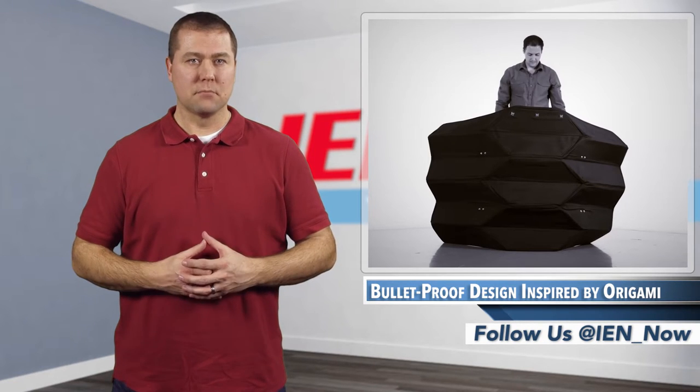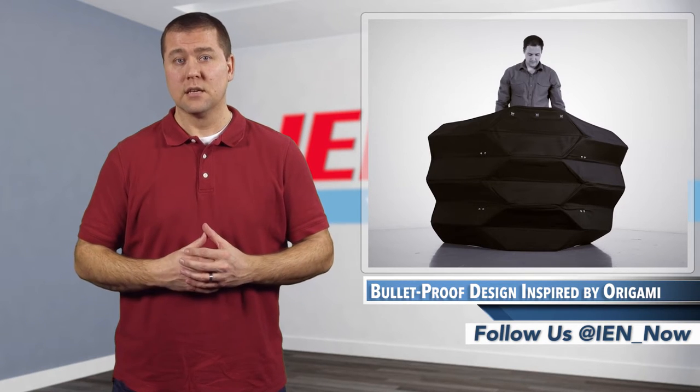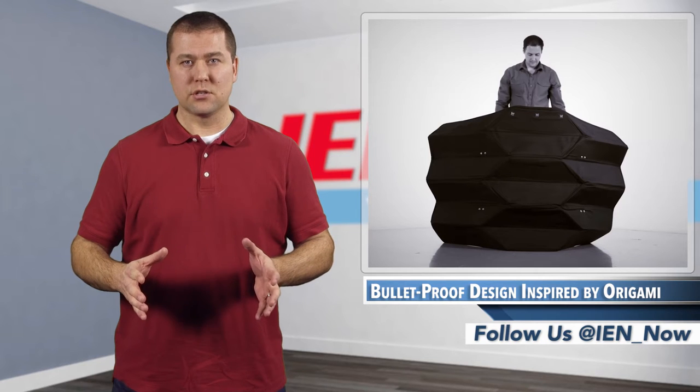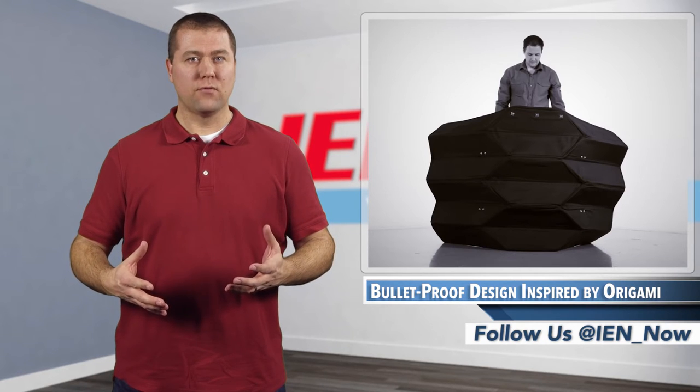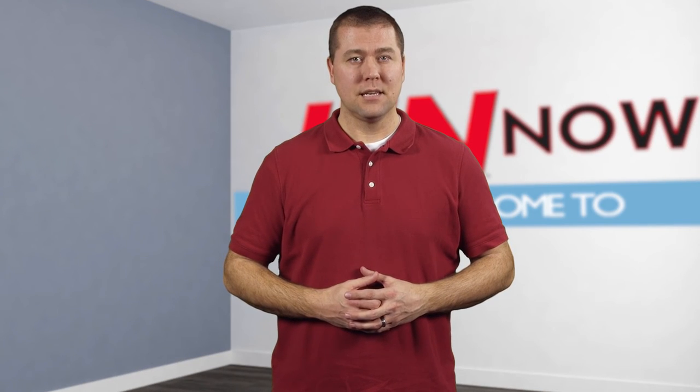In addition to protecting police officers, researchers believe the barrier could also be used to protect hostages or EMTs. Although the ballistic barrier is currently just a prototype, the response from law enforcement has been extremely positive and the school is seeking investors to help with manufacturing. I'm Jeff Franke and this is IAN Now.